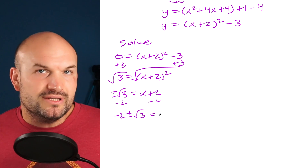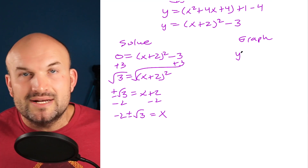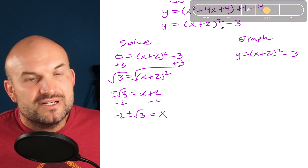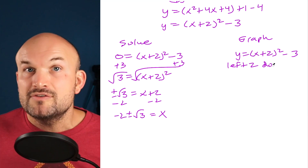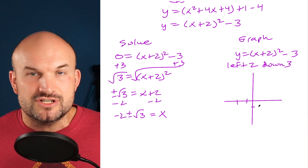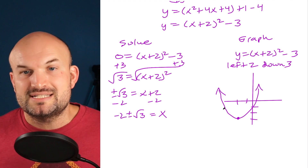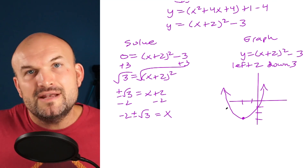Why is this helpful? When we wanted to solve this equation, we couldn't factor it. We could use the quadratic formula, but once we have it written as a binomial squared, solving it using inverse operations is straightforward: add 3 to both sides, then take the square root, giving x equals negative 2 plus or minus the square root of 3. For graphing, using transformations in vertex form is simple: the graph shifts two units to the left and three units down from the origin.